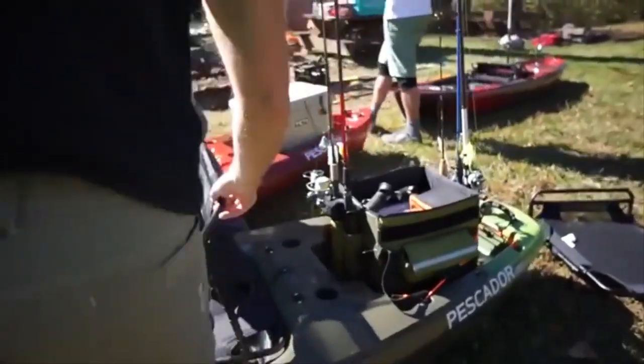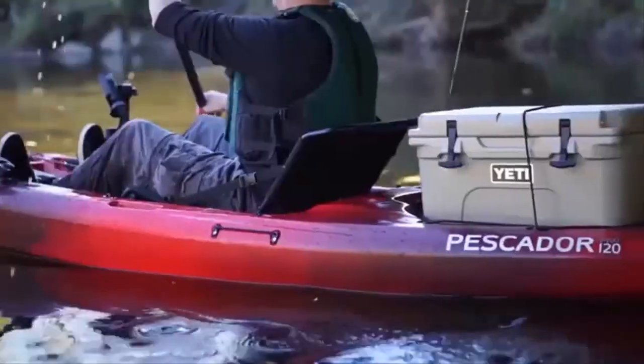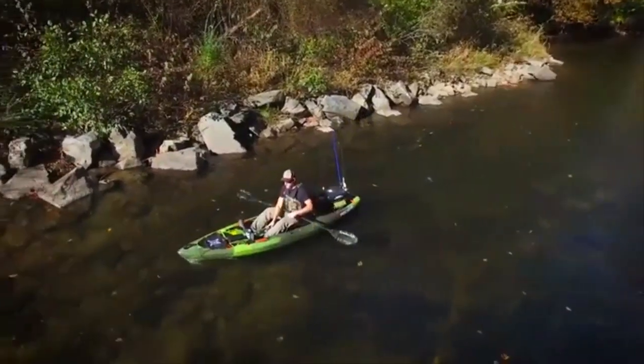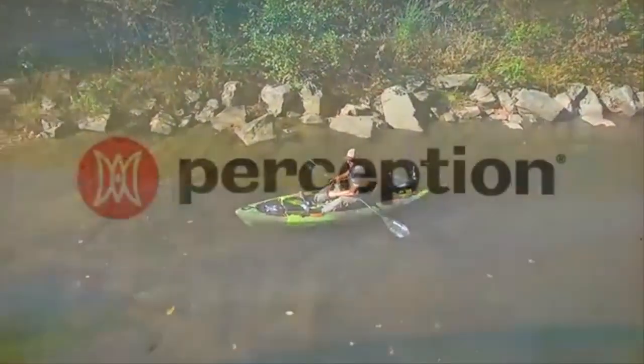The Pescador Pro is offered in two sizes, a 10 foot model and a 12 foot model, and are both available in a variety of stylish colors, with colored bungee and gear track options also available to add an extra pop of color for both style and safety.